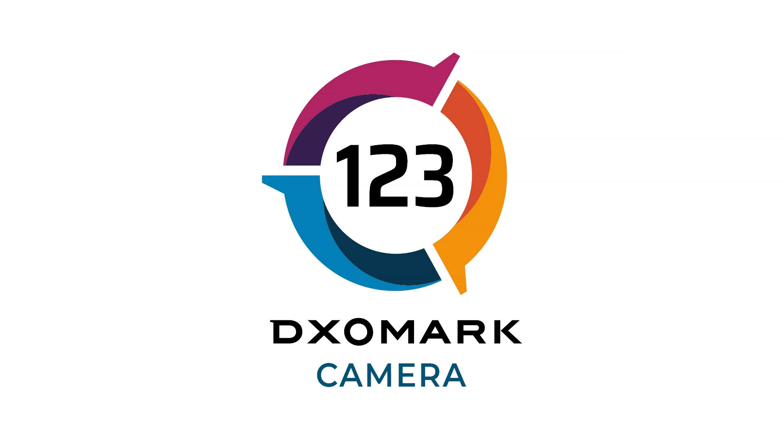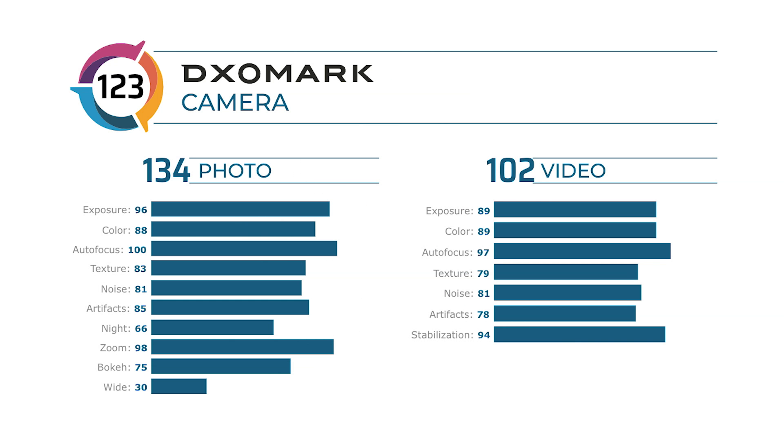The Huawei Mate 30 Pro 5G's camera earned an overall DxOMark score of 123, with 134 in photo and 102 in video. Check out all our reviews on our website, dxomark.com, and click the subscribe button for more videos.